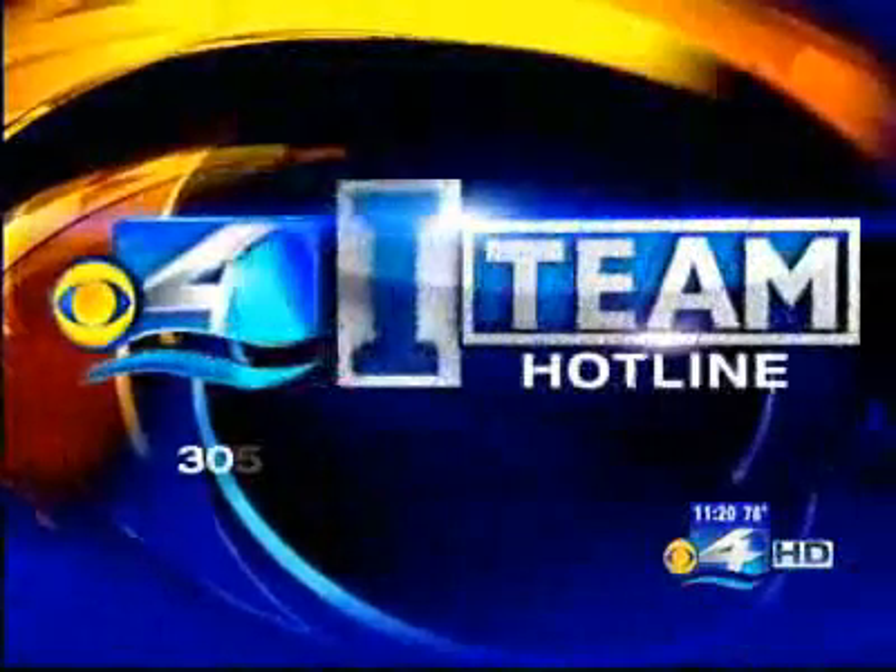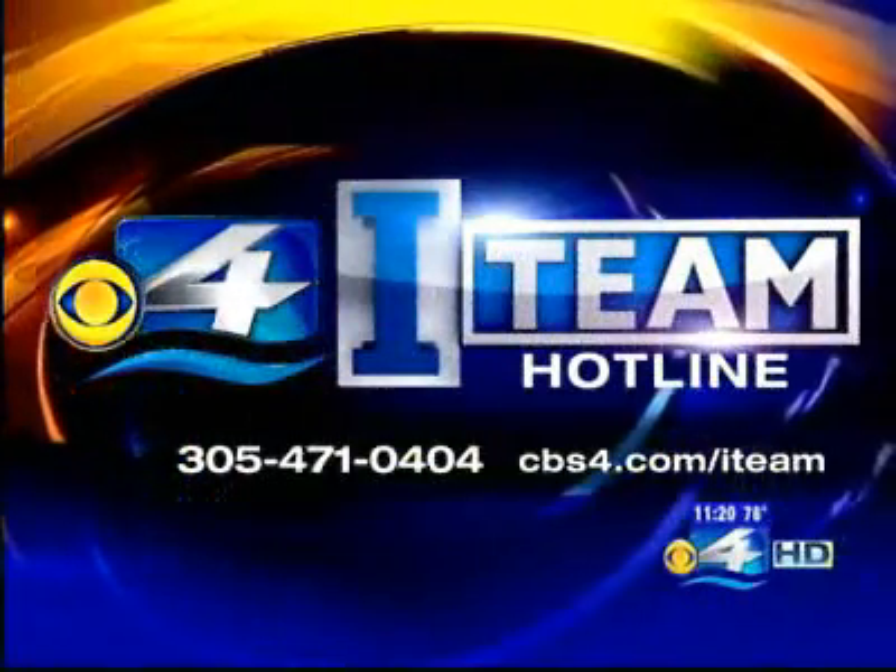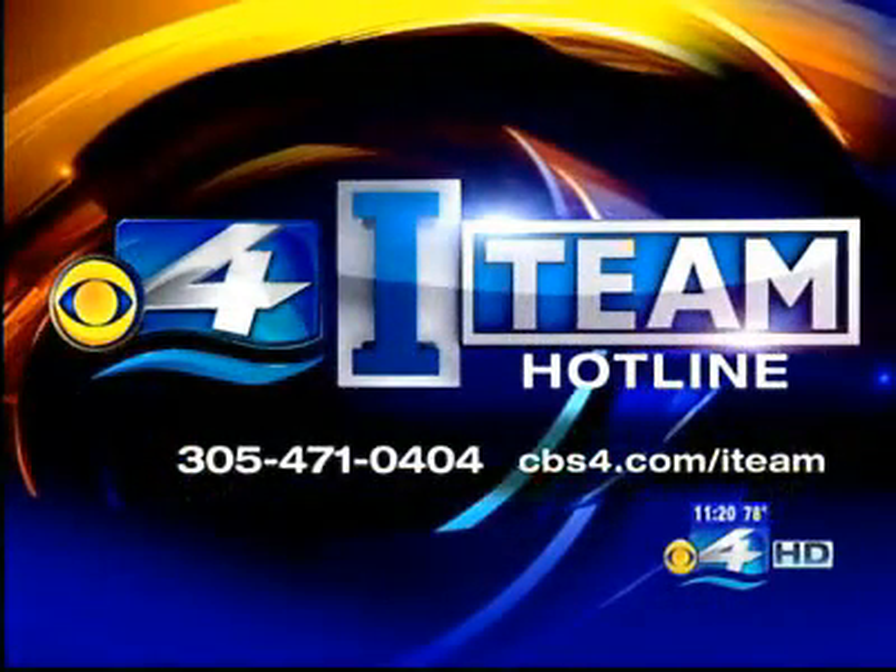All right, Stephen, thanks. Very eye-opening. And if you have a story that you would like the I-Team to investigate, give them a call at 305-471-0404. You can also email them via our website at cbs4.com/IT.